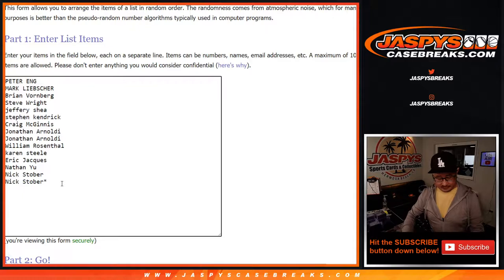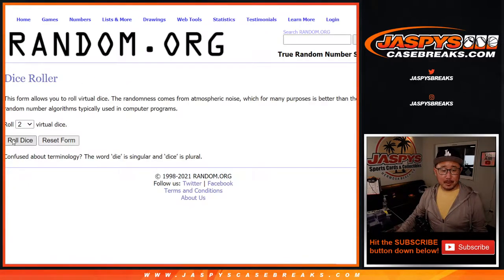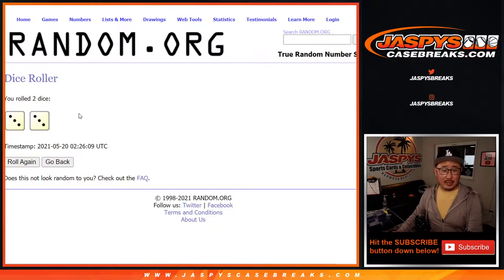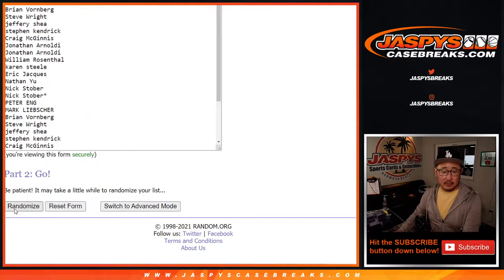Alright, so there's the doubled-up list. Let's roll it and randomize each list — six the hard way — for names and teams.